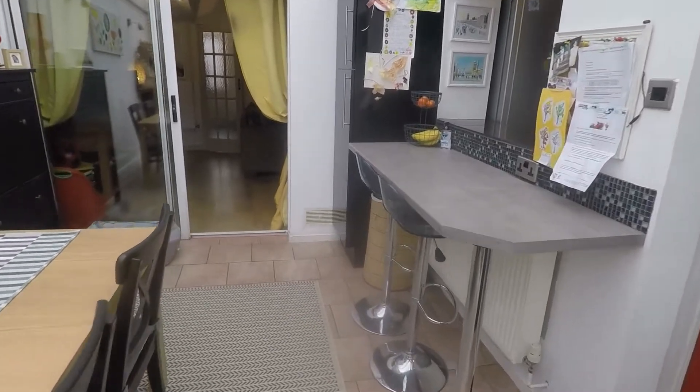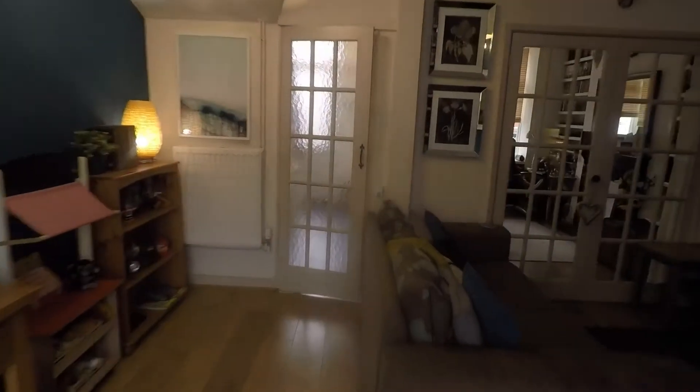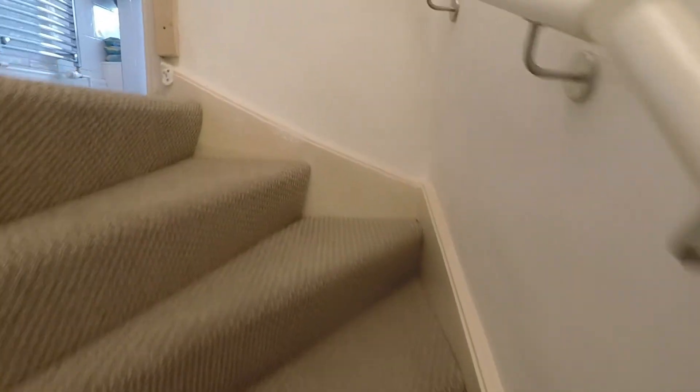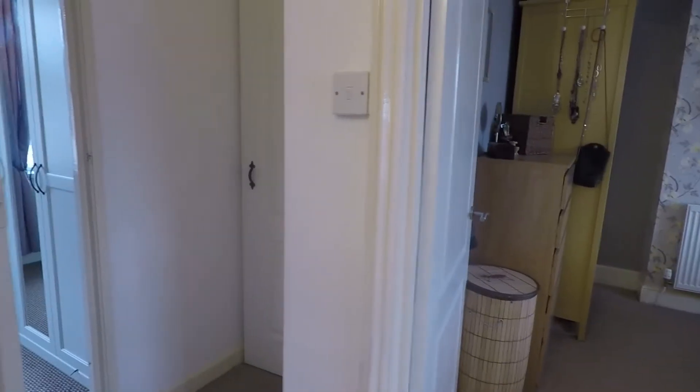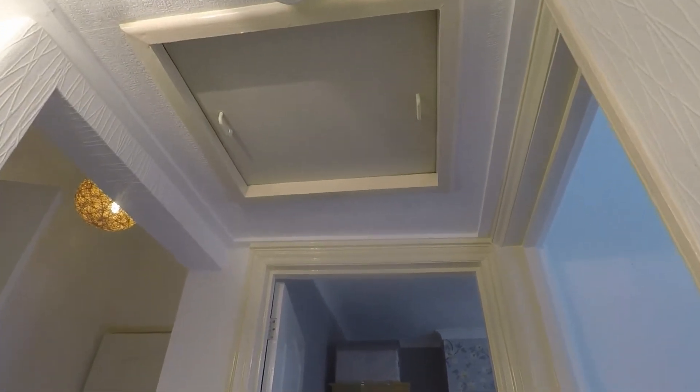Moving up to the first floor, here we have the three bedrooms and the family bathroom. The attic is partly converted and you do have a small storage area just here.